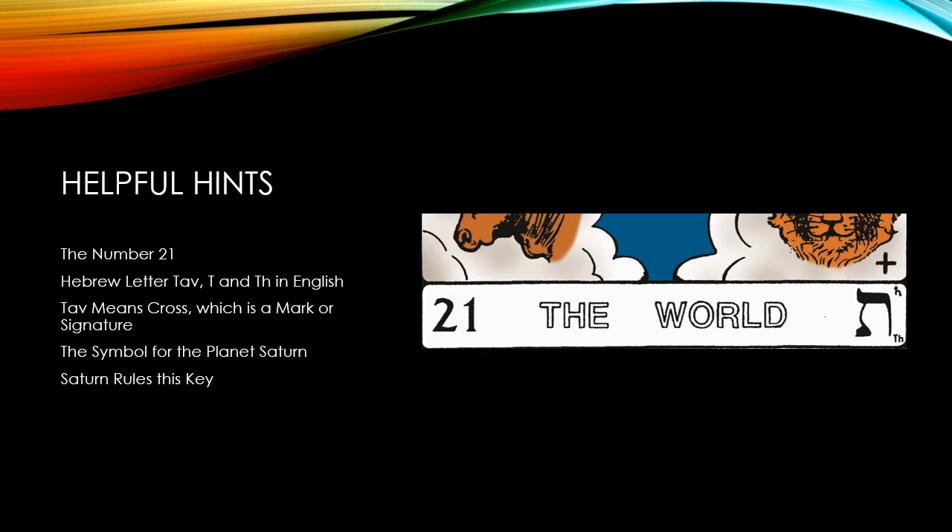As I've mentioned before, each key is a chapter in a book. Your inner self knows this book inside and out. There's really nothing for you to learn or memorize. You've just forgotten who you are, and this tarot book is here simply to remind you, giving you hints and insights.